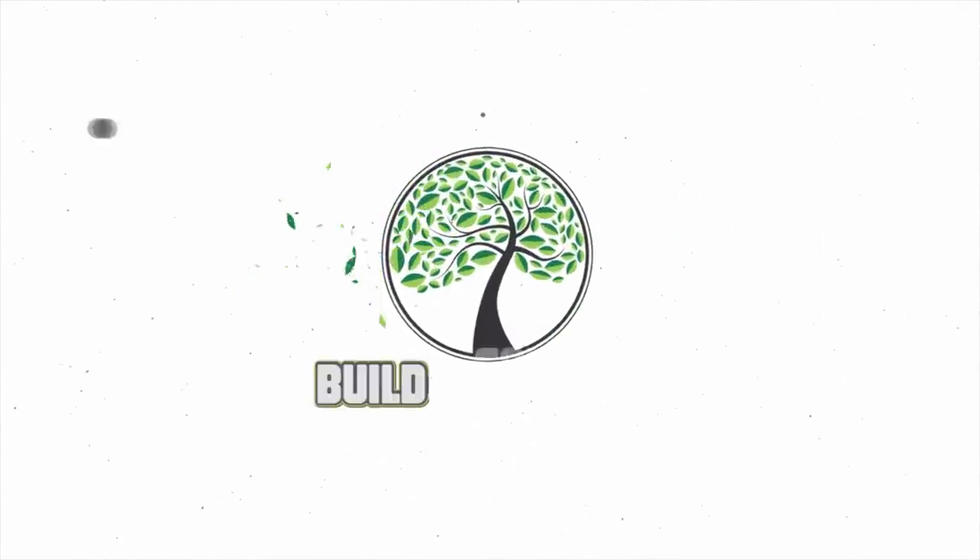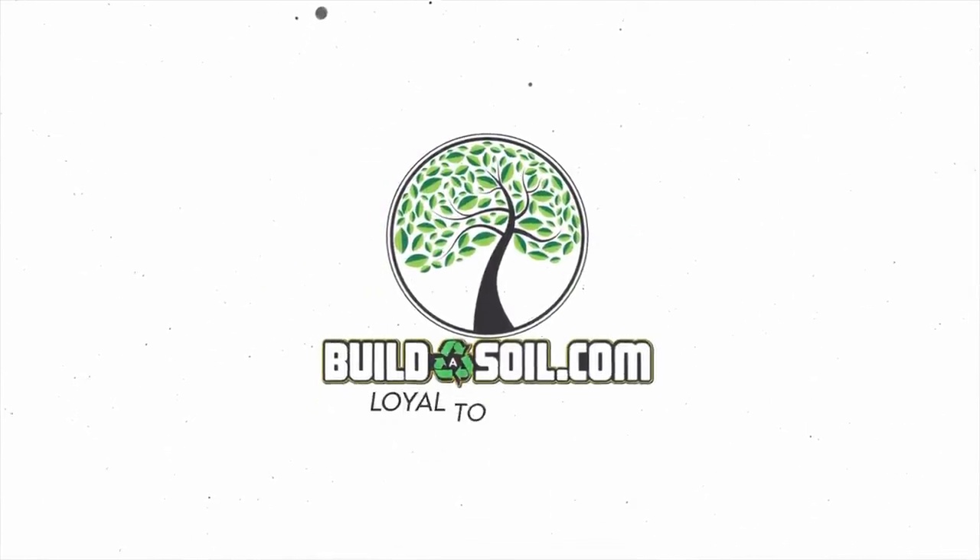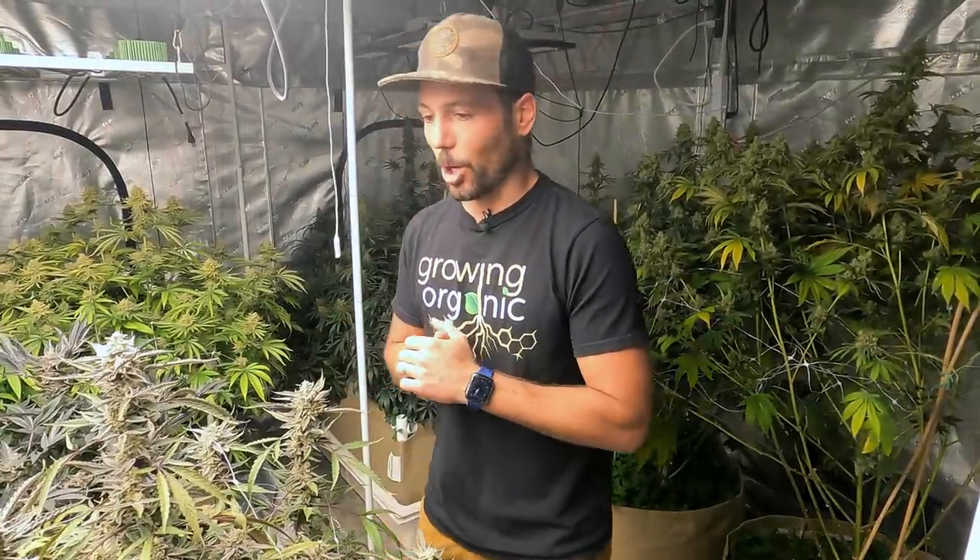Hello and welcome to the Build a Soil YouTube channel. Today is harvest day. It is episode 24 and we're on day 66. We're in the 10th week right now but we won't finish it because it's time to harvest.